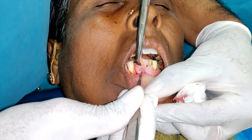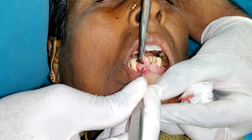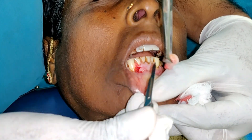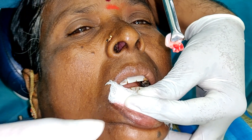Surgical excision of the lesion is the most effective treatment option, though it may vary due to factors like the size and location of the lesion. Early detection and treatment tend to result in better outcomes and less scarring. Thank you for watching our video.